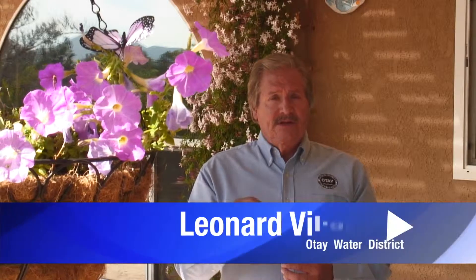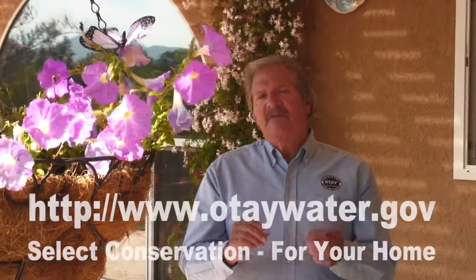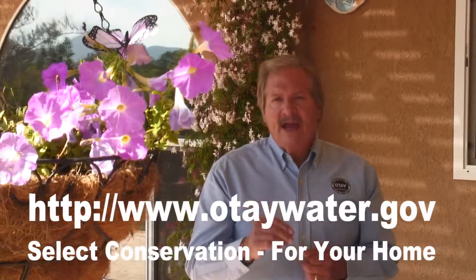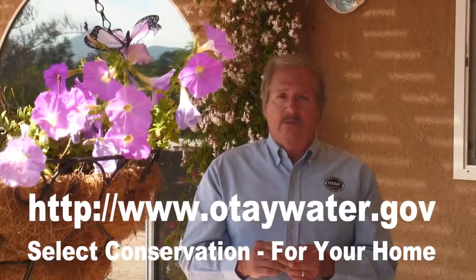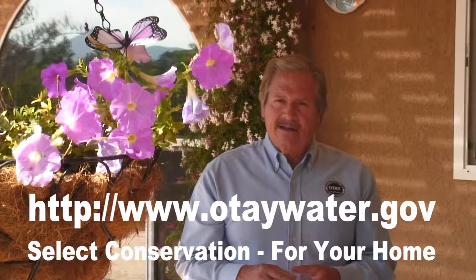You can start your savings almost immediately by applying for a special rebate. If you qualify, you could get back $140. The offer is good through June 30, 2013, while funds are still available. You can apply online or download an application and send it in. Read all of the information carefully, and once you've been given the okay, be sure to purchase off the list of approved models. If you play this right, you could save up to 75% of your smart controller system cost. For the Otay Water District, I'm Leonard Villarreal.